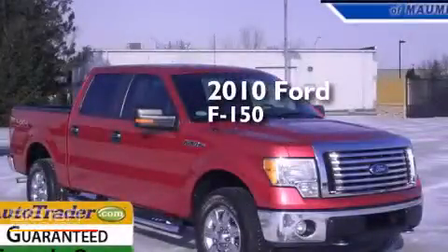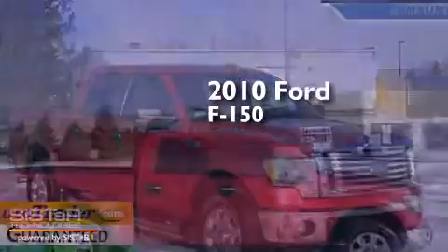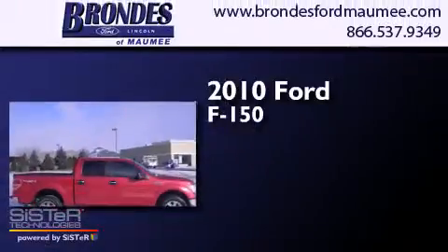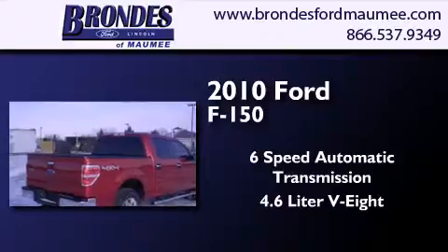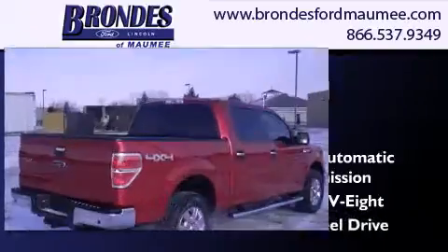This is a certified pre-owned 2010 Ford F-150. This truck has a six-speed automatic transmission, a 4.6 liter V8, and four-wheel drive.